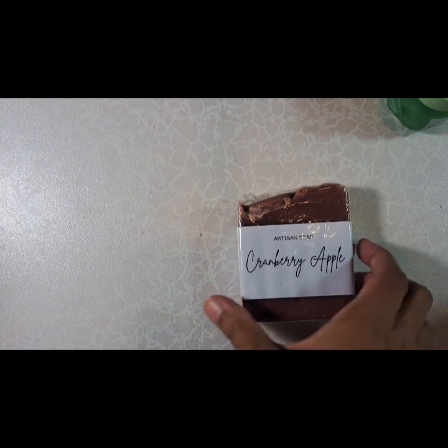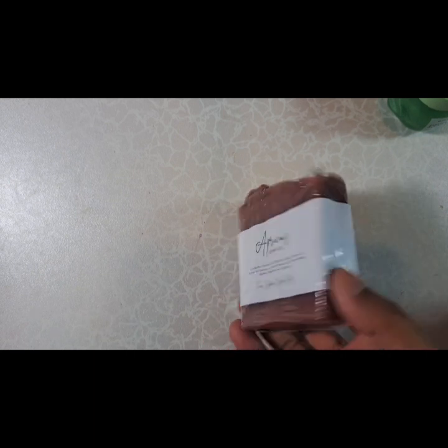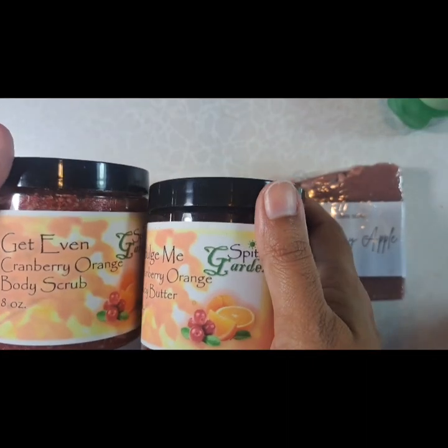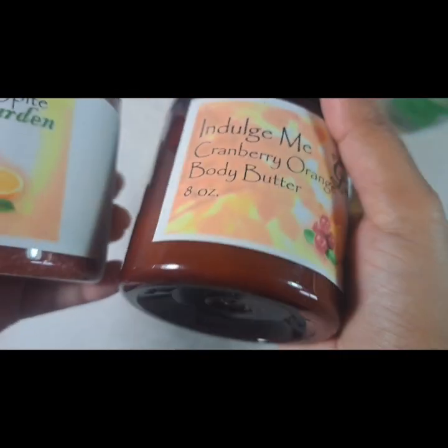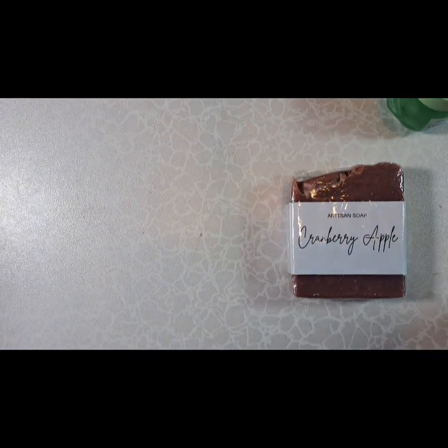I have this soap — Cranberry Apple — from this brand. And I got these Cranberry Orange Scrub and Body Butter from Spite Garden. Kind of a cool name. Smells amazing, just like orange cranberry. I'm going to be using that in the shower.